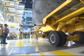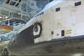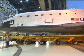Veteran space flyer Navy Commander Stephen Frick will command the STS-122 mission to deliver the European Space Agency's Columbus Laboratory to the International Space Station.